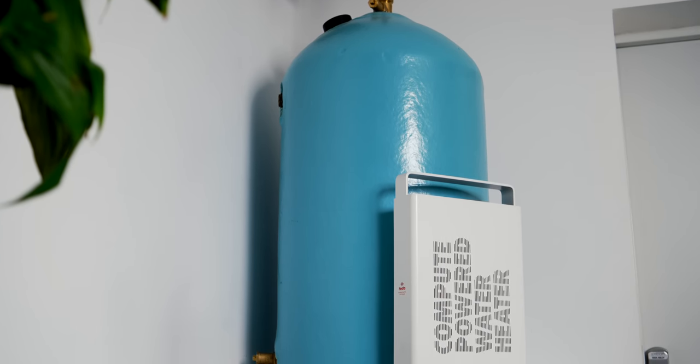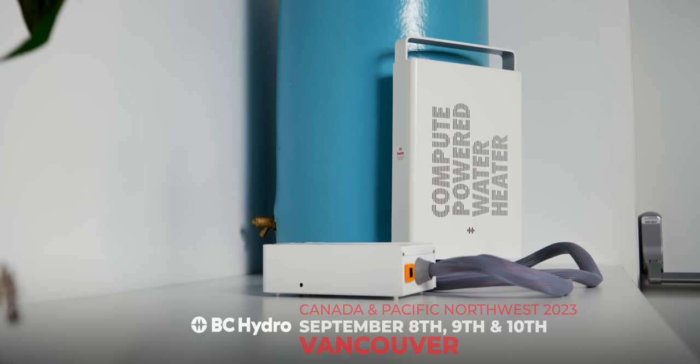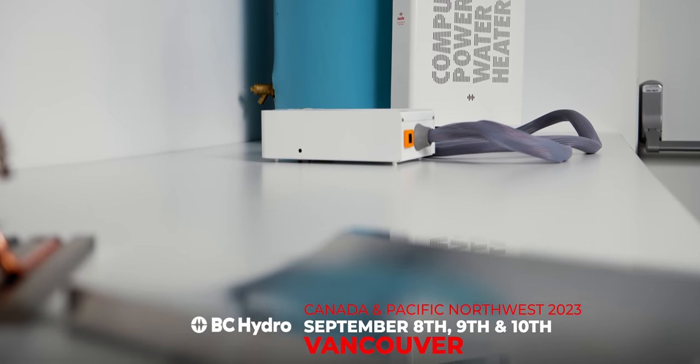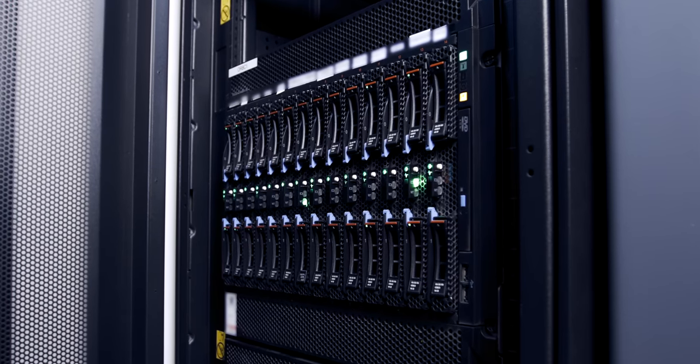If you want to see, touch, and feel everything electric in real life, join us at one of our Fully Charged Live shows around the world. Next up we're coming to Canada, so get your tickets today.